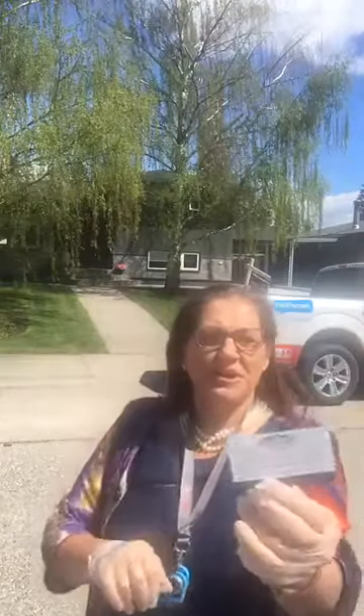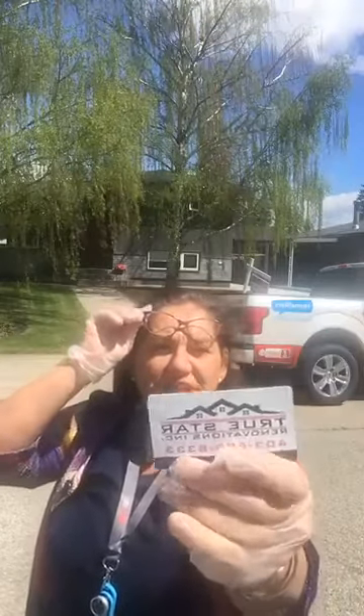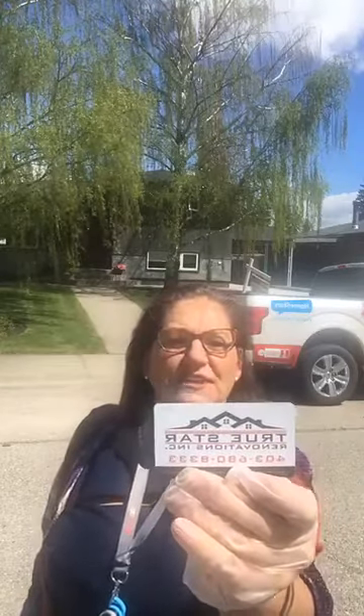Before we start, I'd like to mention the company who did all the renovation because they did such a beautiful job — they deserve to be mentioned. It is Two Star Renovation Inc. You can reach them at 403-680-8333 or at www.twostarrenovation.ca. Don't worry if you didn't have a pen — I'll mention it again at the end of the video.